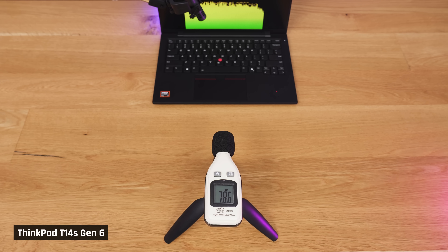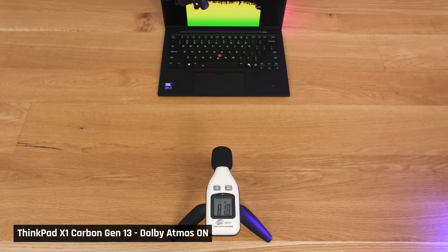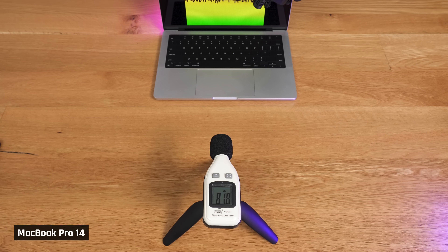The speakers get loud enough, and they are forward-facing, which is good. But they sound tinny, a little muffled, and they lack bass. Lenovo really needs to do better here. As for the webcam: the colours look pretty decent, but honestly, for a 1440p webcam, it's pretty bad — the image looks really grainy.